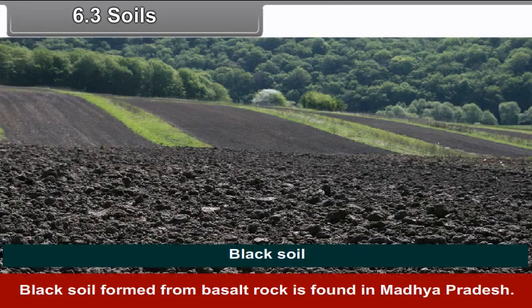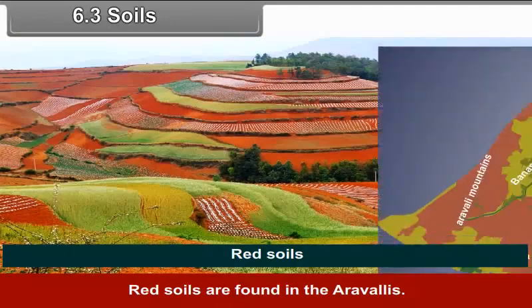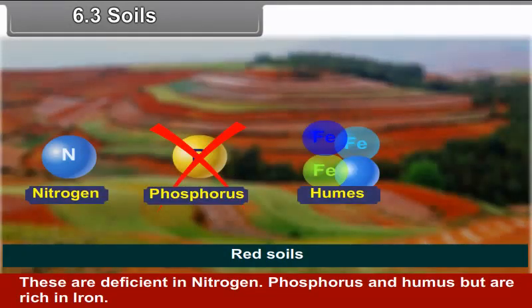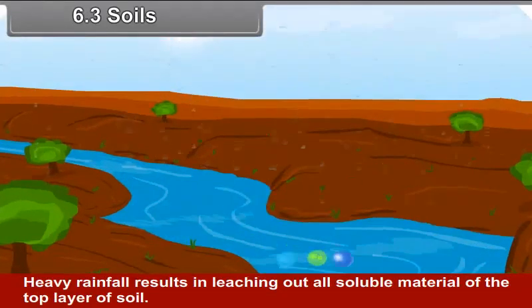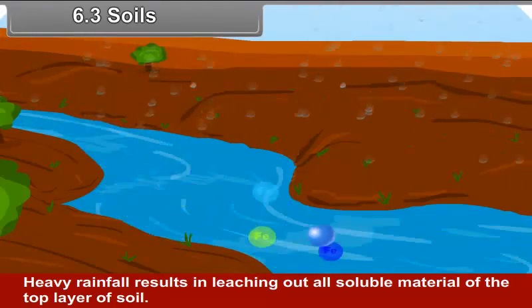6.3 Soils. Black soil formed from basalt rock is found in Madhya Pradesh. This contains a high percentage of clay and is moisture retentive. Red soils are found in the Aravlis; these are deficient in nitrogen, phosphorus and humus but are rich in iron. Laterite soils are formed in the eastern regions receiving heavy rainfall. Heavy rainfall results in leaching out all soluble material from the top layer of soil.